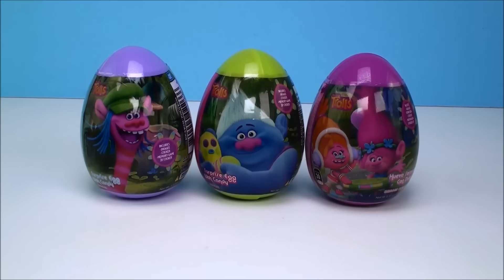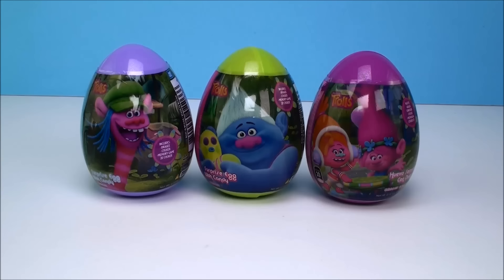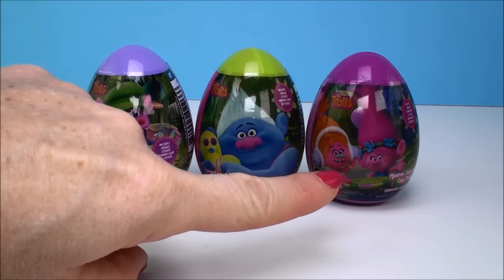Hi everyone! Welcome back to Cam's Toy Box. So here I have three Trolls plastic surprise eggs. We have Cooper, Biggie, and DJ Suki with Poppy.